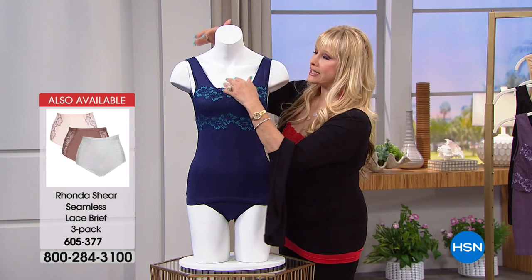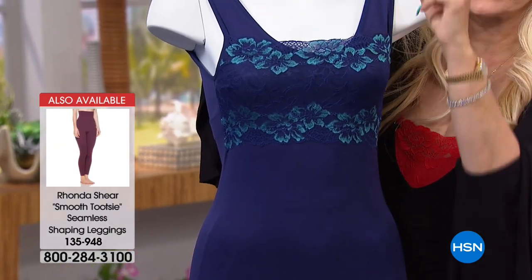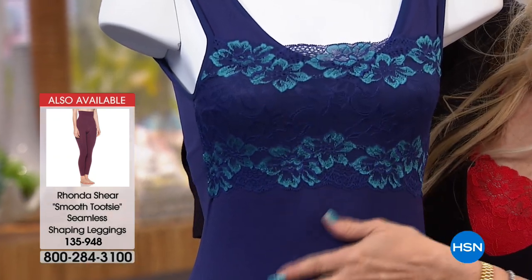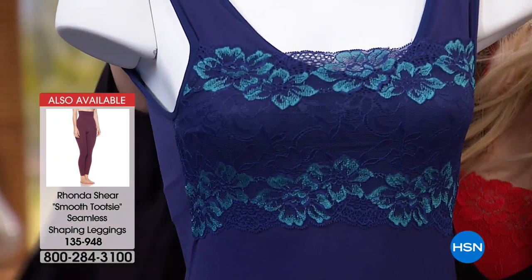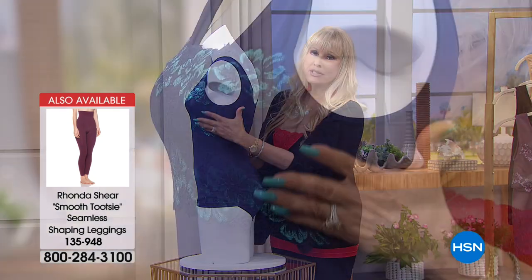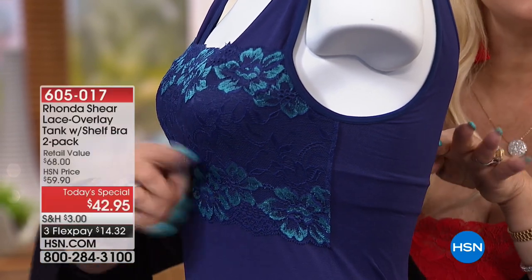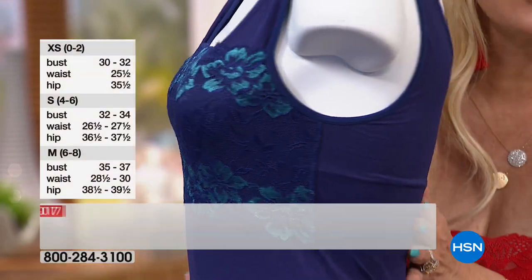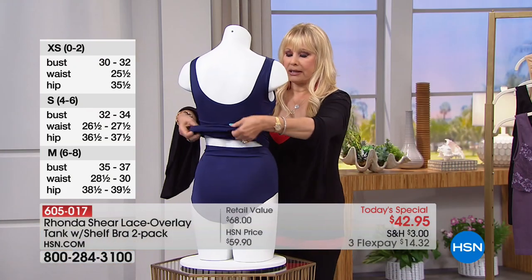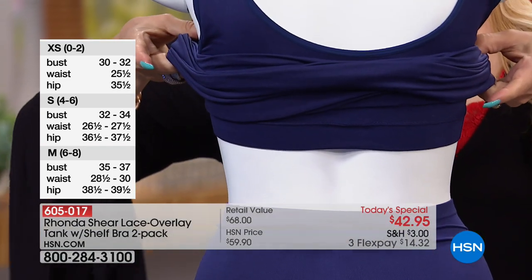You've got this gorgeous overlay of the softest, most beautiful lace. You're getting two in this one — the navy and the gorgeous teal. You've got shaping on the sides with shoulders that don't dig in, no underwire. It's a gorgeous camisole that's completely smooth if you wear something over it, shaping from your upper tummy through your lower tummy and your back. And when you lift the camisole up, there is a built-in bra.